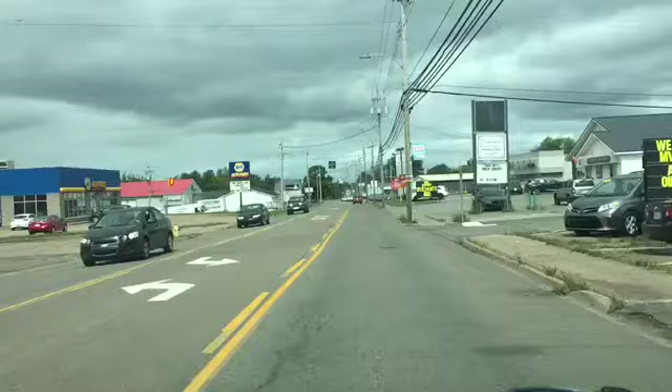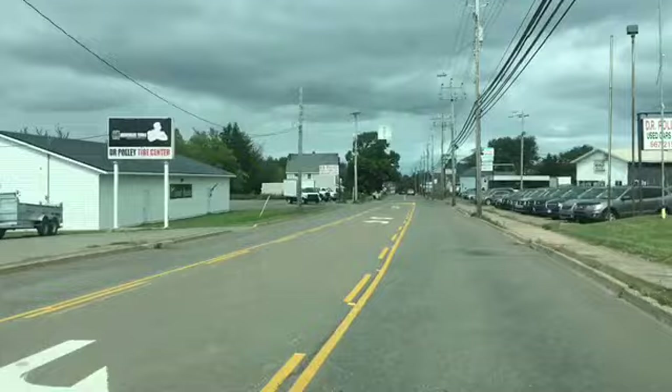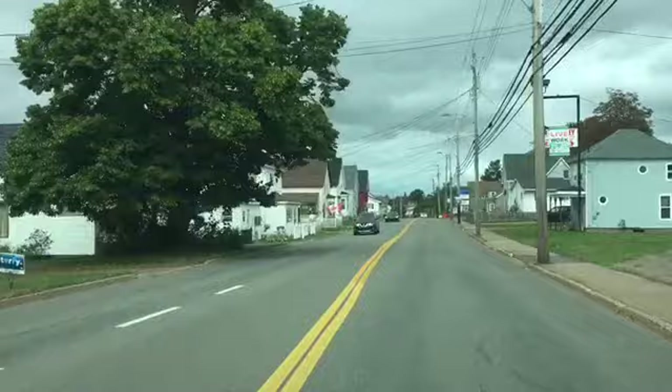In case you read that sign, MVI is motor vehicle inspection — required every two years on the East Coast here. There's a Kia. Another tire shop. Goes through a lot of tires. There's a used car place, and another used car place.